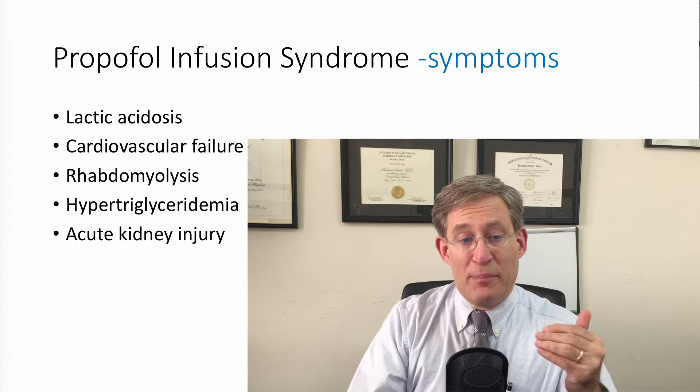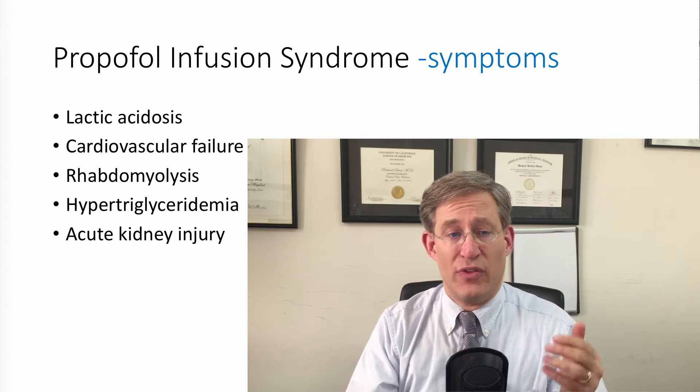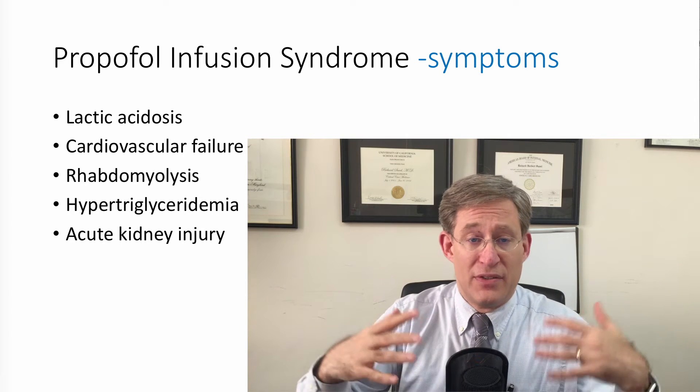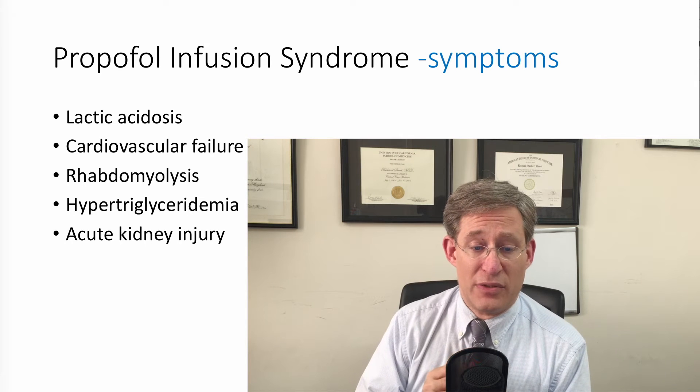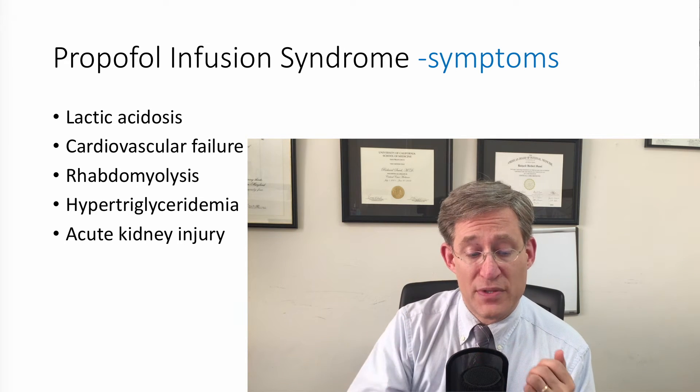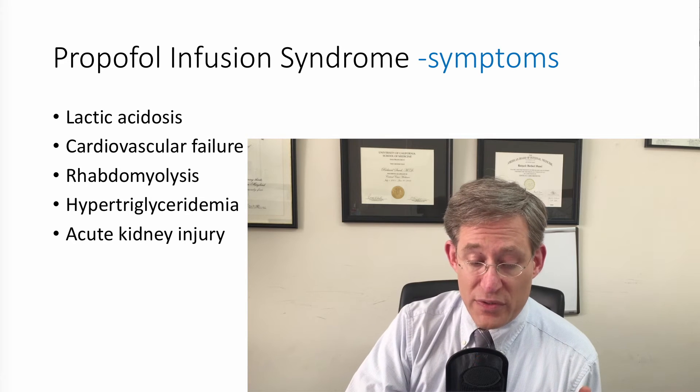Because of this, although it's rare, the idea is to do your best to limit the use of propofol in the ICU, or if you have to keep it on, to have a low threshold to be concerned about propofol infusion syndrome.